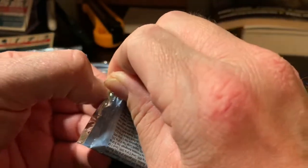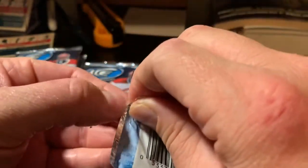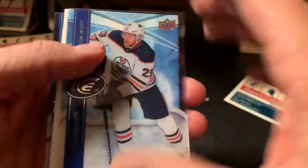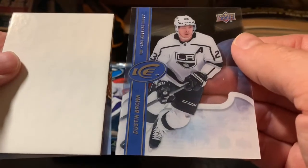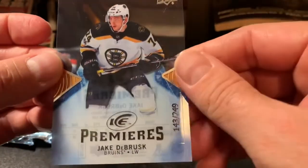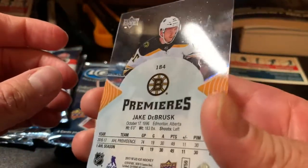Come on, let's get a big Brock Boeser hit — that'll just make my night, make my week. Pack number one right here, ladies and gentlemen. On the dry side, base cards: Marc-Edouard Vlasic, Dustin Brown. And the hit — we got an ice premieres! Jake DeBrusk ice premieres, 143 out of 249. Looks like it's in good shape too — that's a pretty decent start to this box.